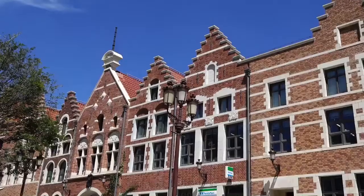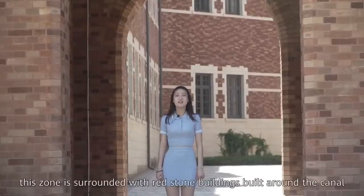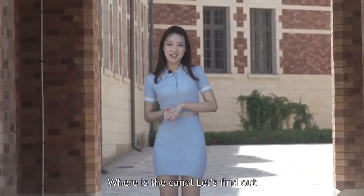Hi, I'm here at the Fujio Stone, inspired by one of Belgium's oldest and most beautiful cities. This stone is surrounded with red stone buildings built around the canals. So where's the canals? Let's find out.